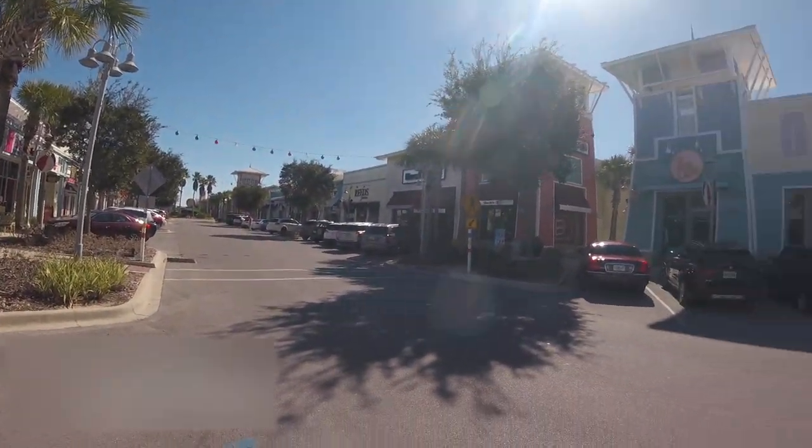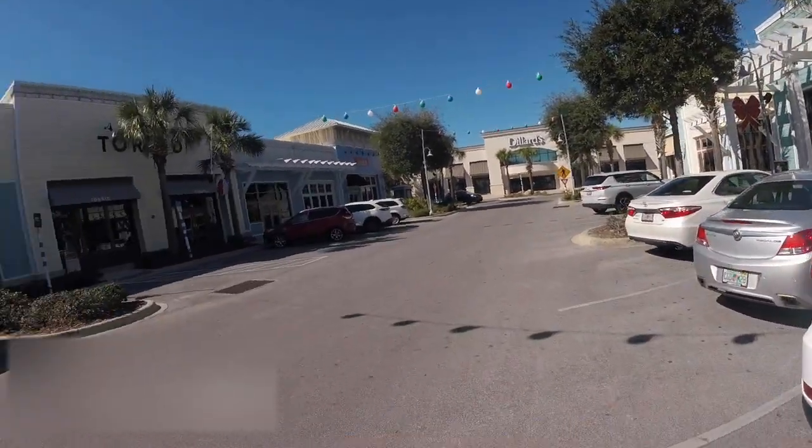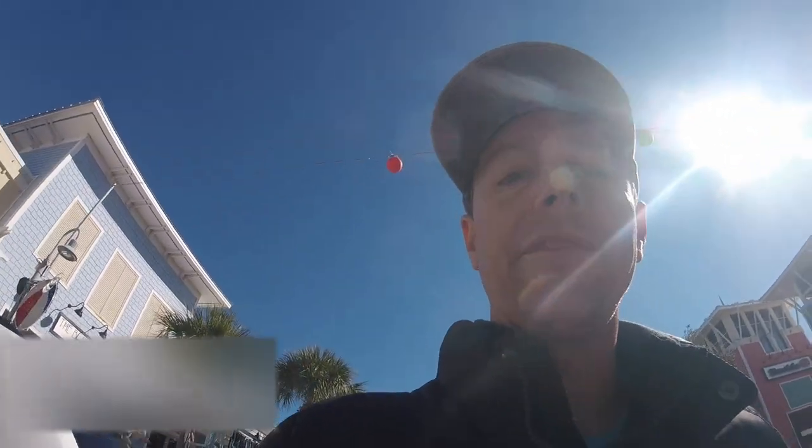Pier Park in Panama City Beach, Florida. So Pier Park is the outdoor shopping mall slash entertainment center. It's a great spot if you ever come to Panama City Beach — highly recommend it. Great places to eat, places to have fun, shopping, and we're going to show you something cool.